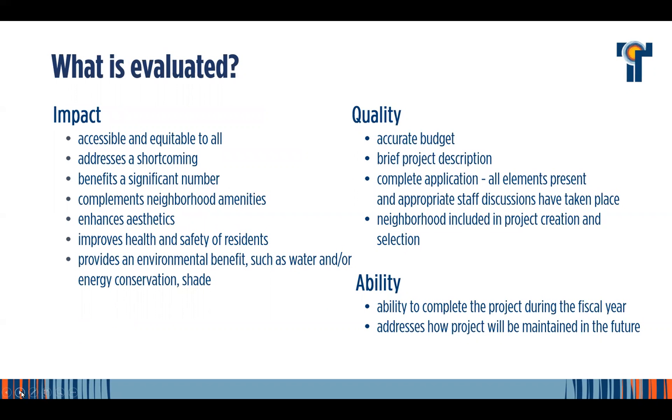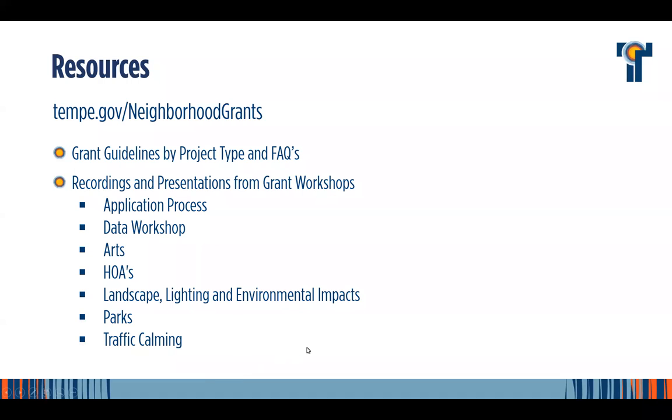Something new this year: we have a recording of our data workshop. It's a great resource from our GIS and mapping staff, who walk you through how to access all the open data the city has — that really helps strengthen your grant application. You can find information related to trees in your neighborhood, and there are equity layers to see who makes up your neighborhood. Anything that helps you tell the story of what project your neighborhood wants to apply for and how it can enhance the neighborhood.